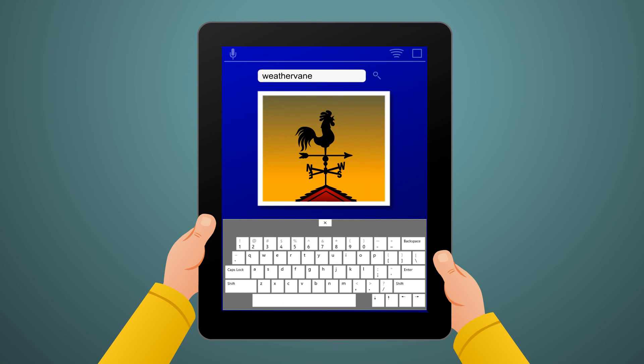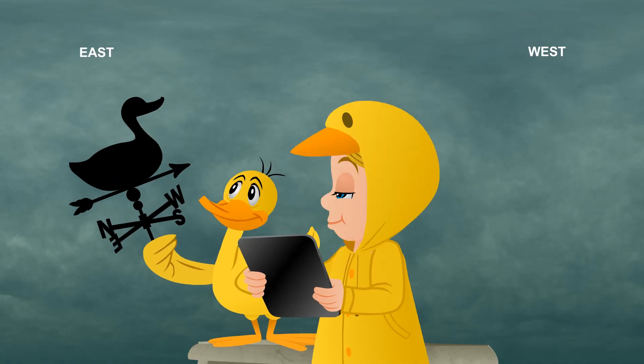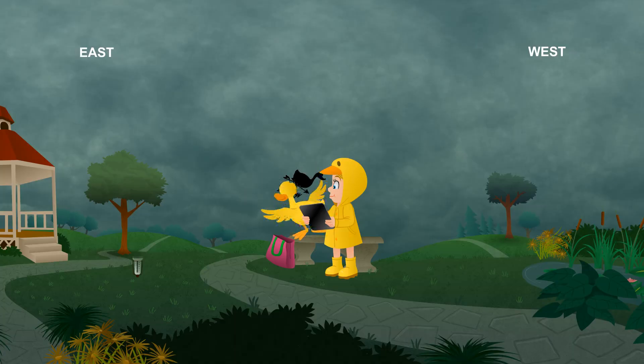They have the directions North, South, East, and West labeled, so the pointer on the weather vane usually indicates the direction the wind is blowing from. It's best to put a weather vane somewhere in the open and high if possible. This way, no buildings or trees block it.